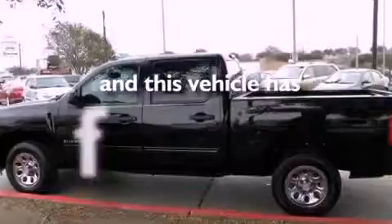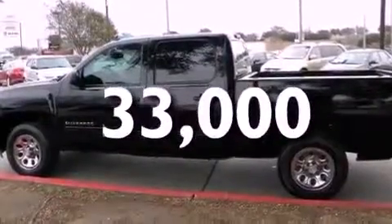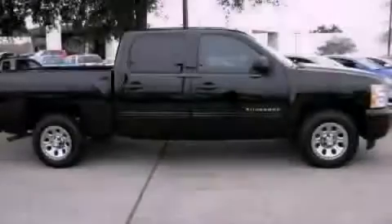This vehicle has fewer than 34,000 miles on the odometer. Please call us today for more information on this great vehicle.